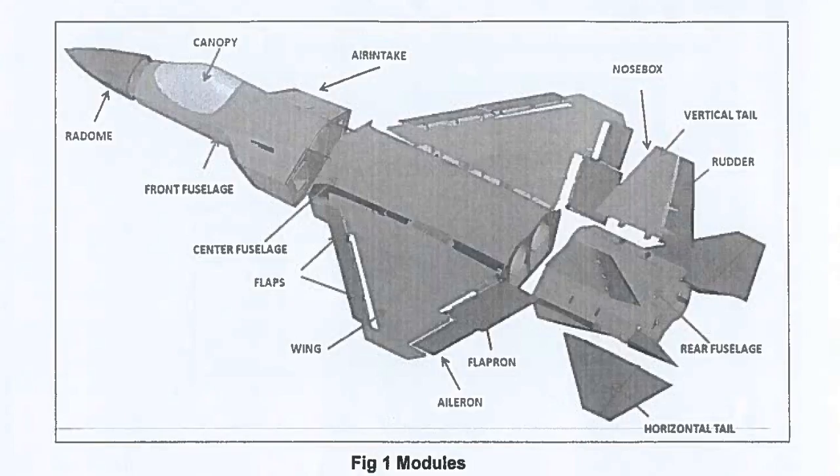The aircraft is a twin-fin, twin-engine configuration with a horizontal tail and a serpentine air intake. The entire external surface is manufactured using carbon fiber composite material.